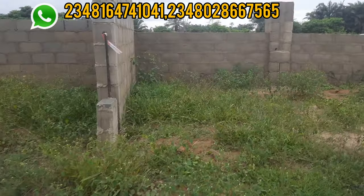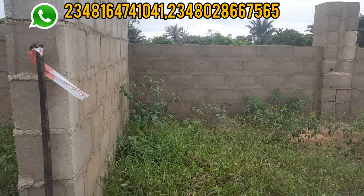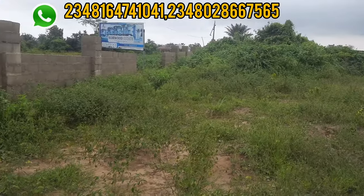This is the third corner piece of my client who bought in this estate. The land extends to the wall — just like you'll see it, it extends to that point.